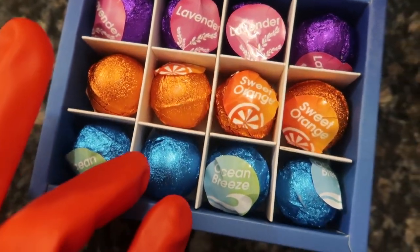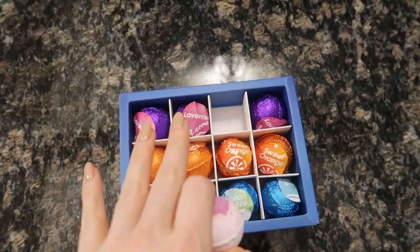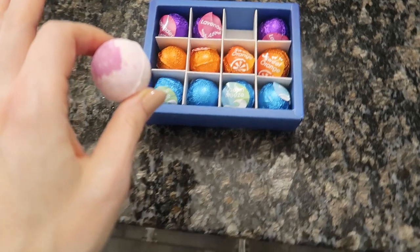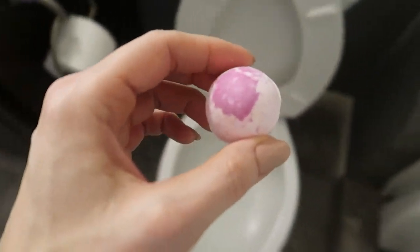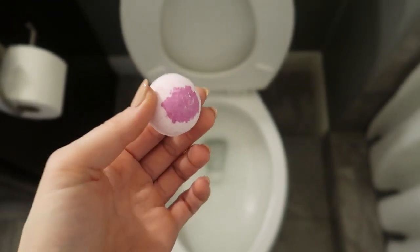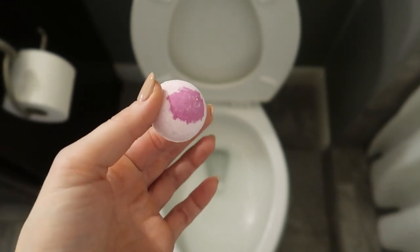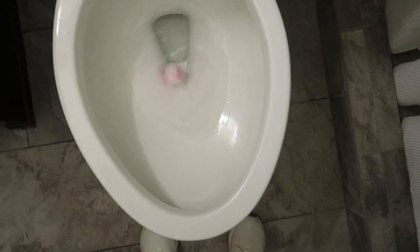Which one should we start with here today? Should we do the lavender? Keep these out of reach of children. This also makes for an excellent gift idea. I'm also going to show you a little secret trick here at the end of this video when it pertains to these babies. So all you have to do — and you're going to love this, especially if you love cleaning made easy and fun — you're just going to drop this in your toilet like so and watch what happens.